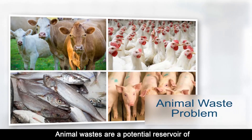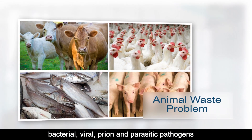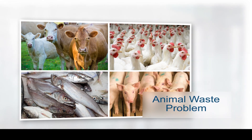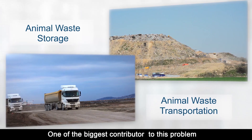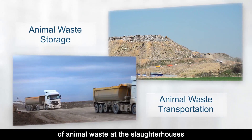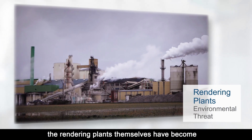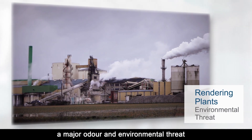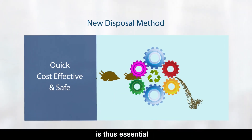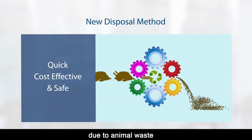Animal wastes are a potential reservoir of bacterial, viral, prion and parasitic pathogens capable of infecting both animals and humans. One of the biggest contributors to this problem is the need for storage and transportation of animal waste at slaughterhouses. In addition, rendering plants themselves have become a major odor and environmental threat. A quick, cost-effective and safe disposal method is thus essential in order to reduce the risk of disease due to animal waste.